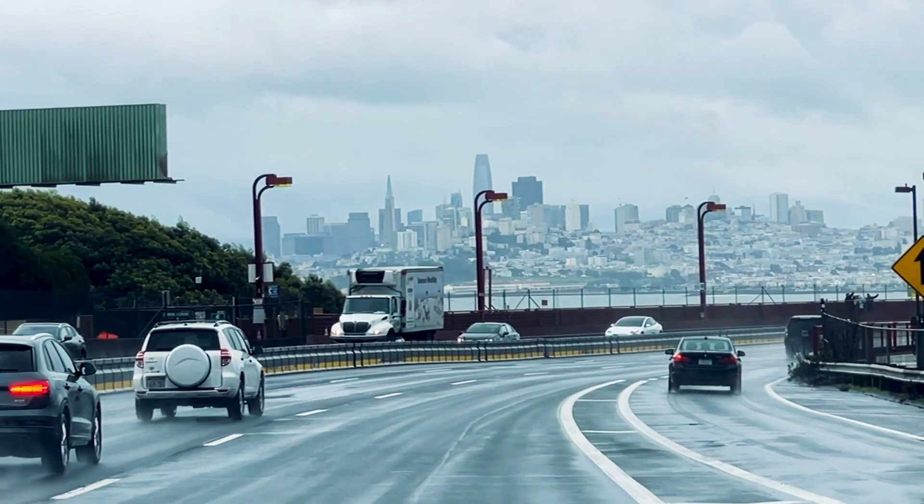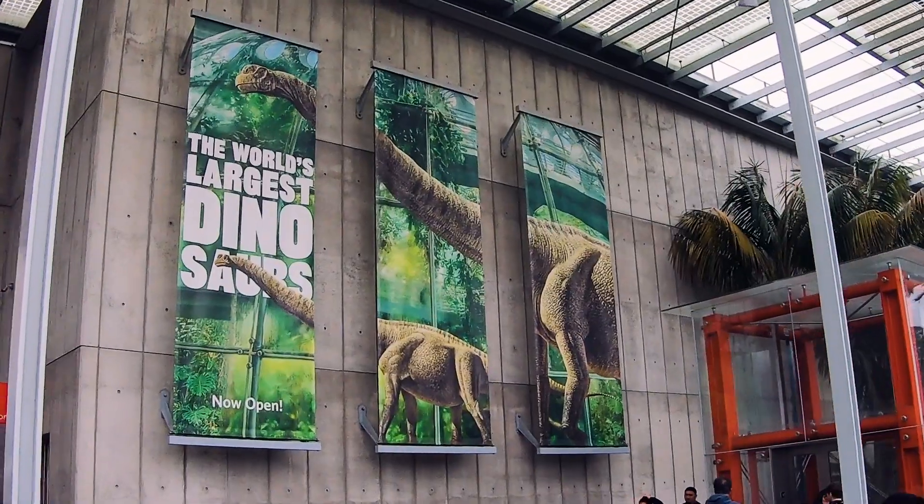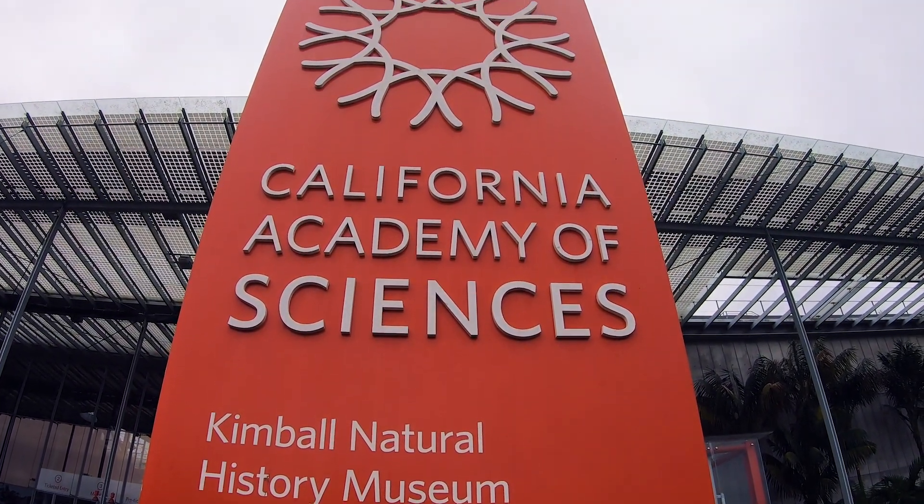Welcome to Ready Robins. I'm a Robins and we are headed to San Francisco, California to see the world's biggest dinosaurs display and everything else the Academy of Sciences has to offer.